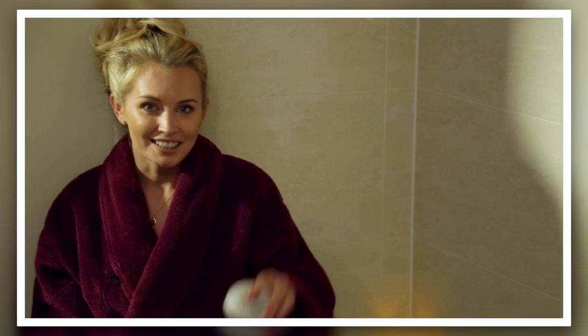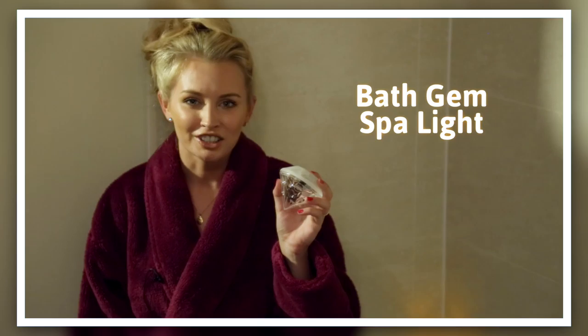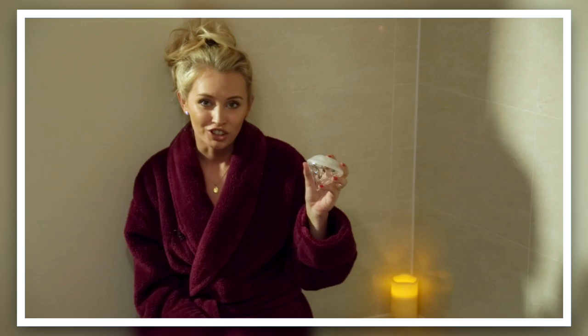We all love relaxing in the bath with a few candles lit, but I've got something much better than that. It's this Bath Gem Spa Light. It creates a luxurious surrounding view, really helping you to unwind in style.